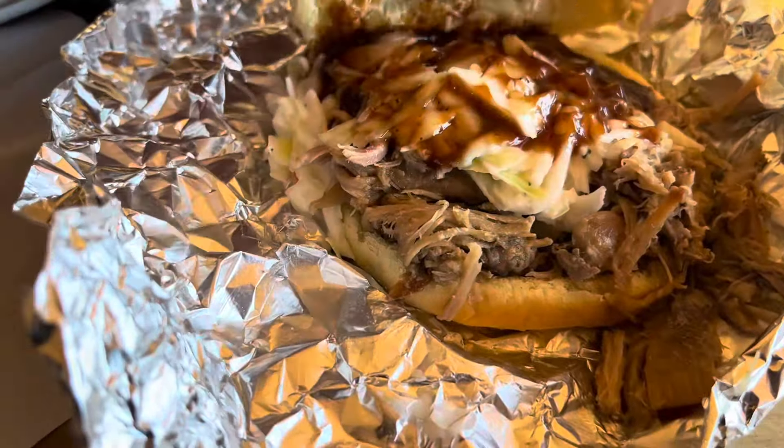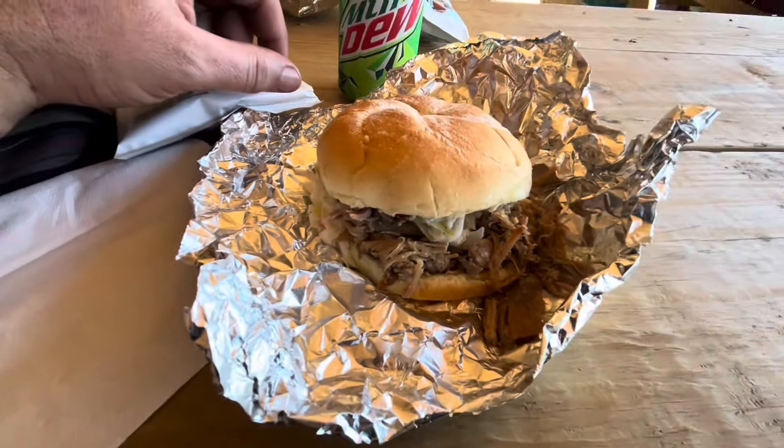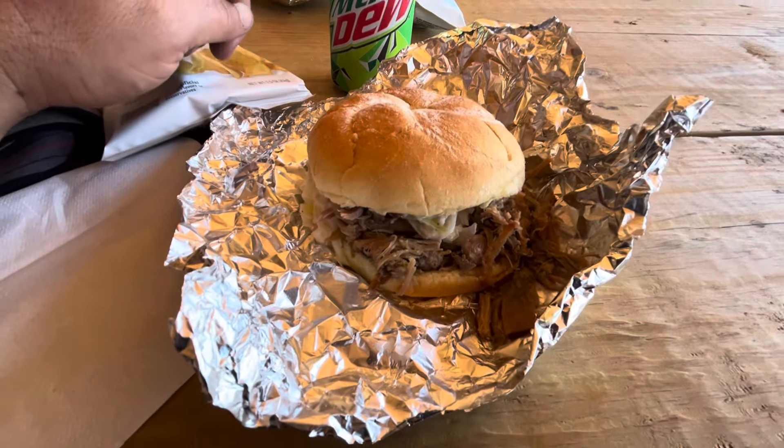Cold pork over here with coleslaw. Jagri is awesome food, guys. Alan back there runs the food — he's the best.